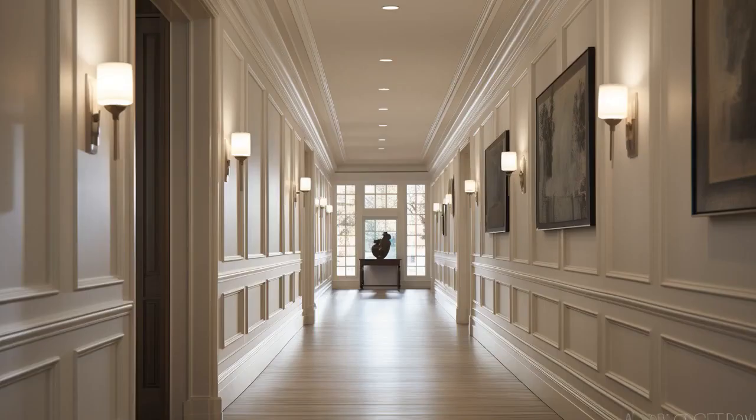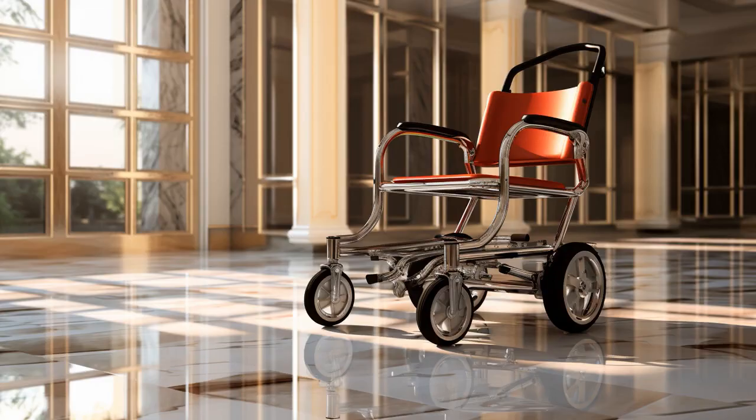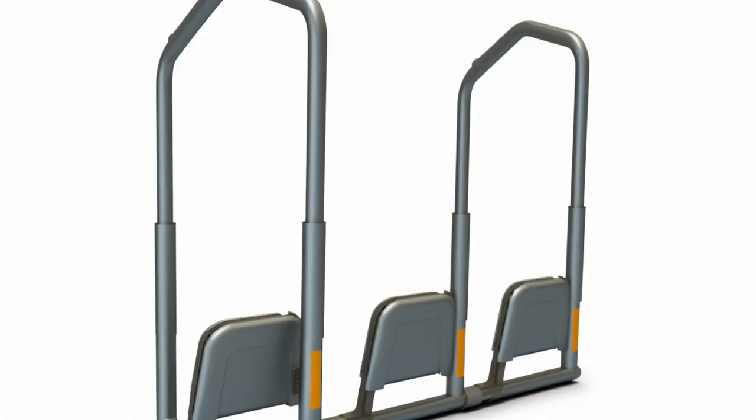Why don't seniors ever play hide-and-seek with their walkers with seats? Because good luck hiding when your walker keeps giving you a seat. And now, let us explore 11 practical tips on walkers for seniors with a seat.